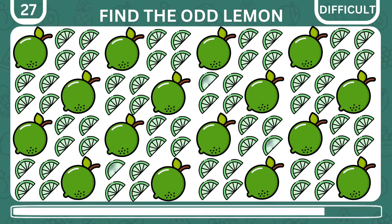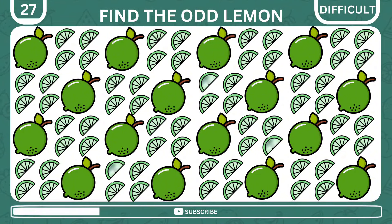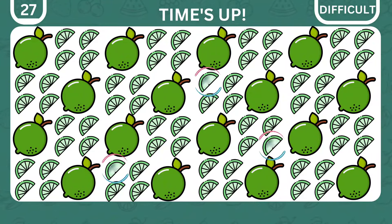Find the odd lemon out. Oops, there's actually three of them. Did you find any?